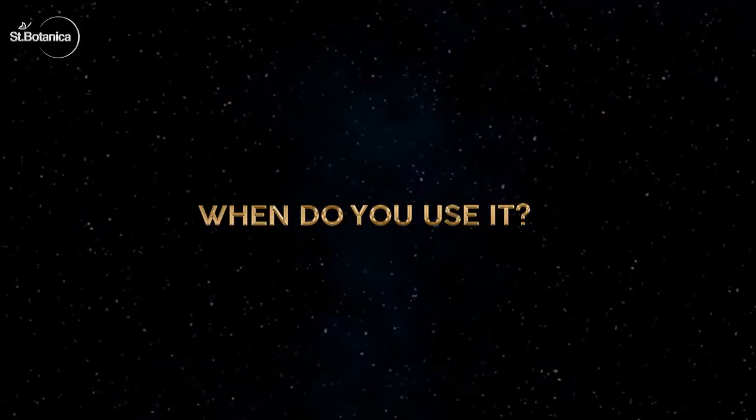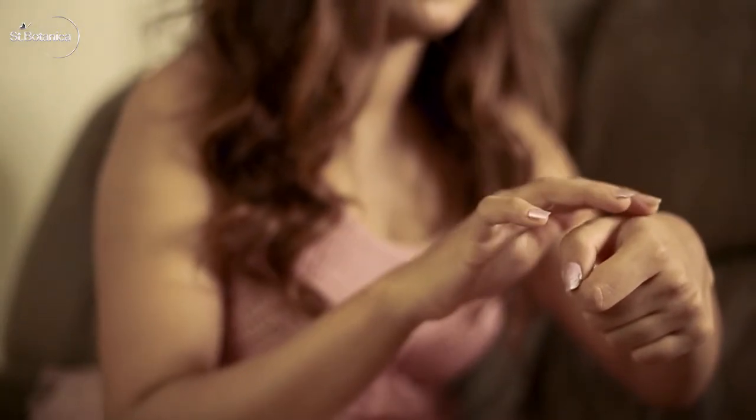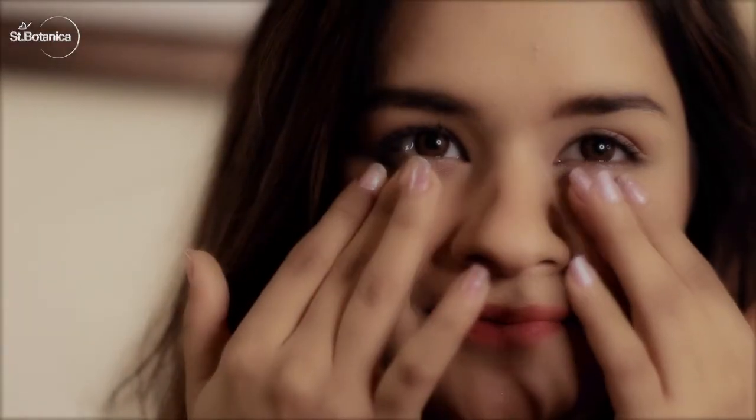Saint Botanica's Moroccan Argan Under Eye Serum is kind of a skincare superhero. I use mine twice a day, morning and night. You should apply this serum right after cleansing, but right before moisturizing.